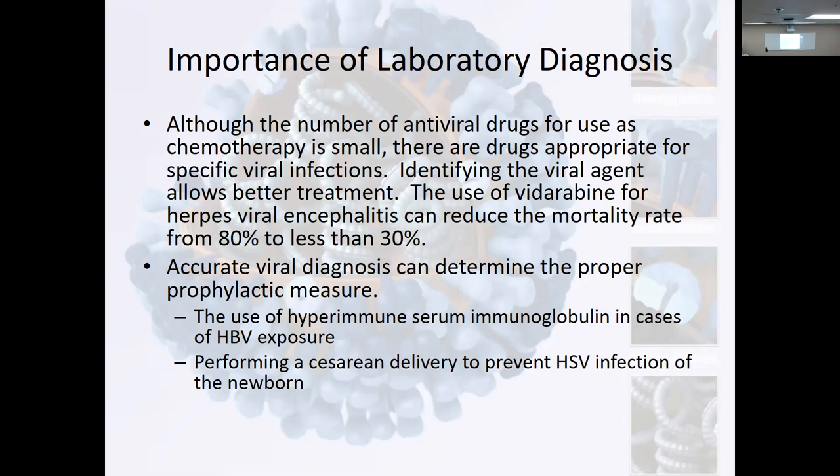Some doctors on the flip side were like, "Oh my gosh, you can put people into AFib and they may throw a clot, they may have a stroke by doing this." So it was very controversial — some people swore by it, some thought it was too risky to call it a treatment. Accurate viral diagnosis can determine proper prophylactic measures — use of hyperimmune serum and globulin, immunoglobulin for HPV exposures, performing cesarean delivery to prevent herpes simplex virus for the newborn.